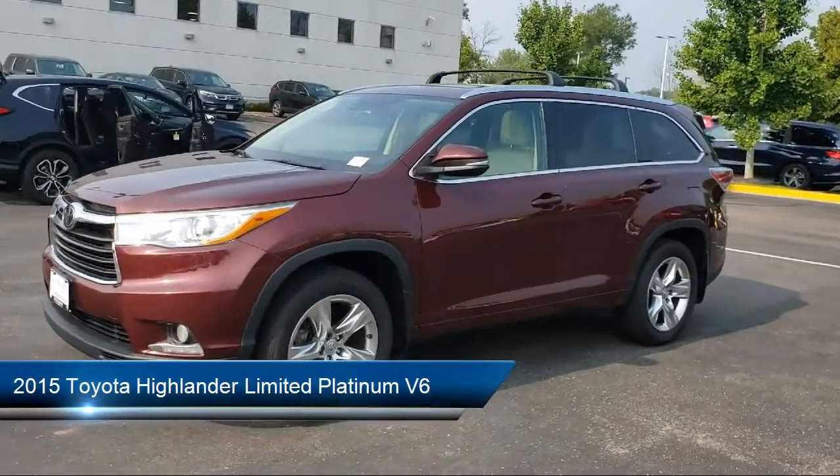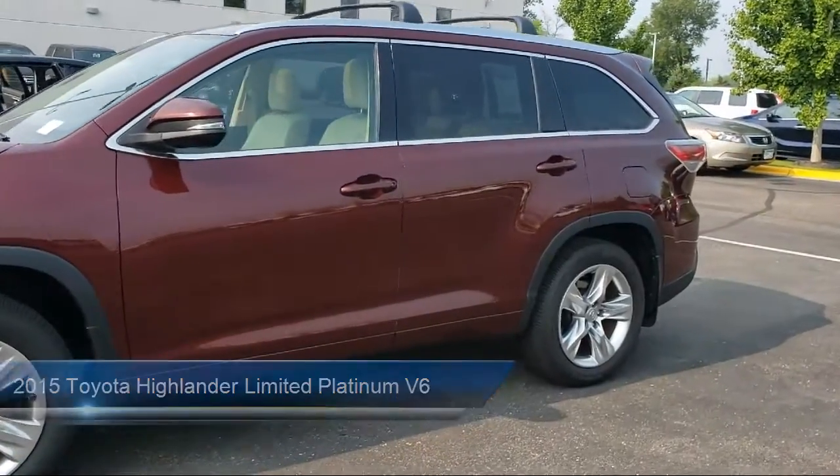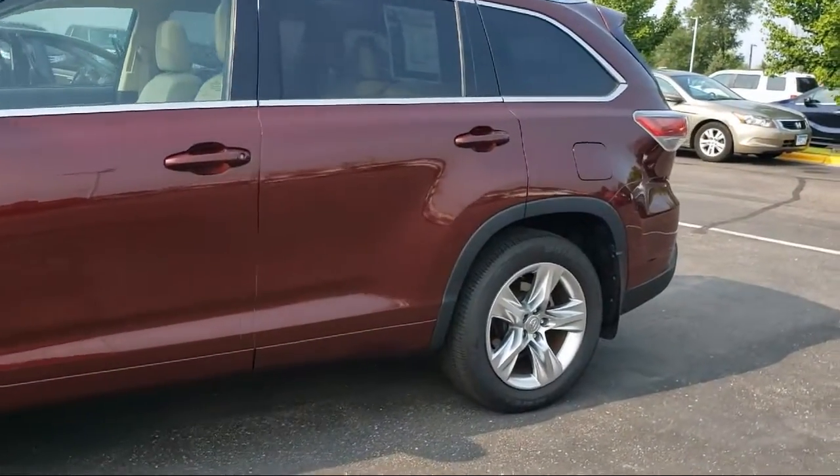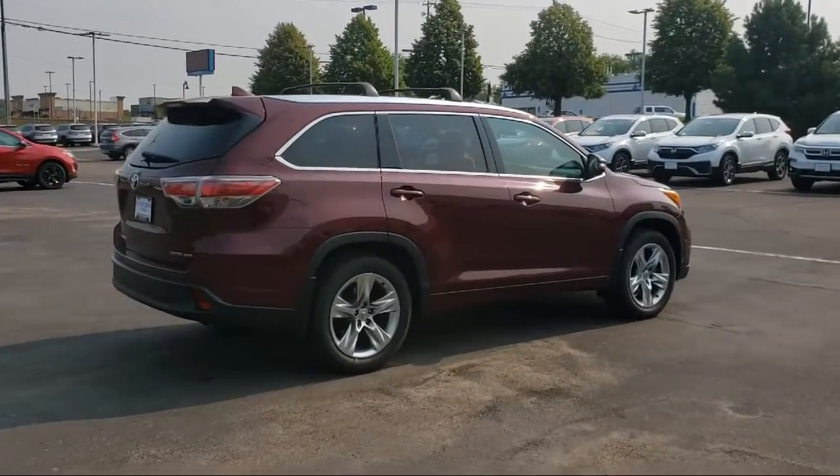It comes equipped with dual front side impact airbags, auto high beam headlamp control, heated front seats, Sirius XM satellite radio, and a roof rack.